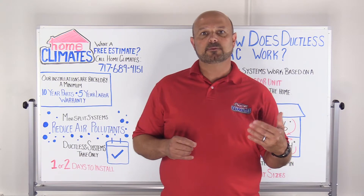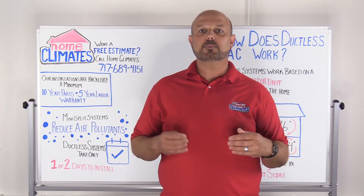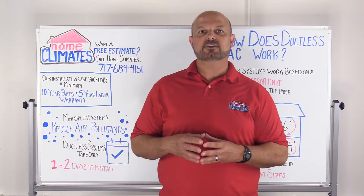Costs for ductless AC systems can range from $3,500 to $20,000, with the average price for a 2,000 square foot home being around $8,000.